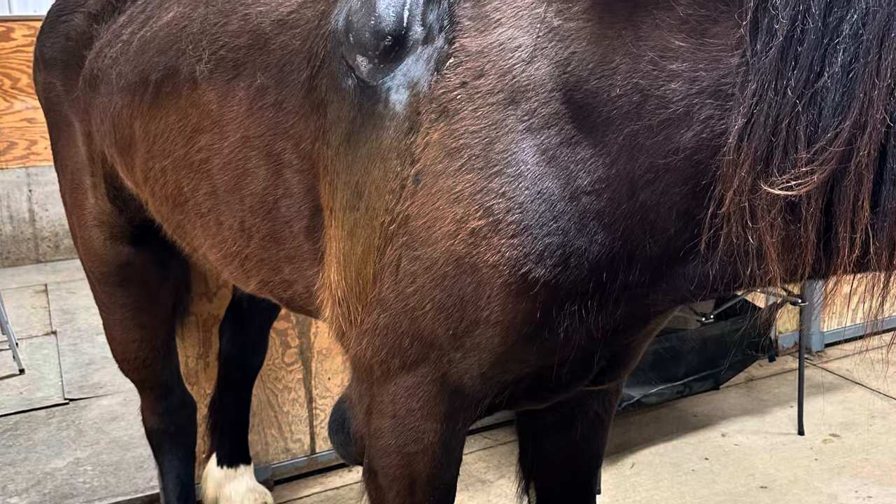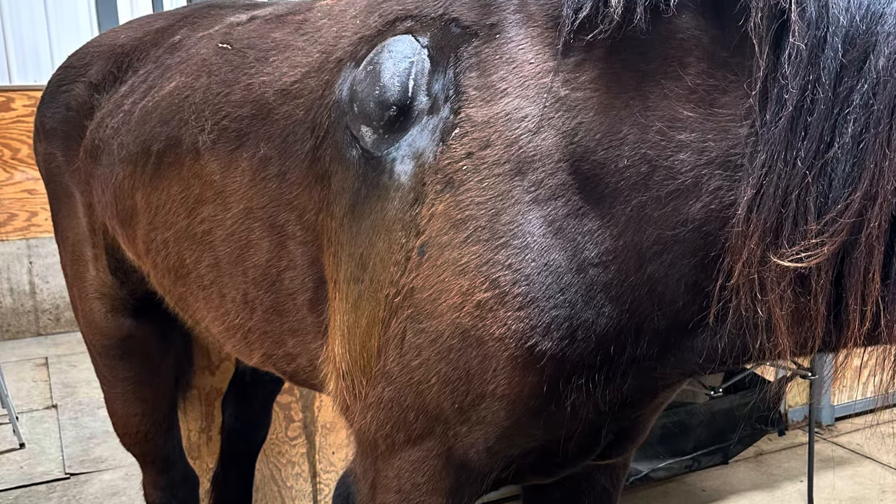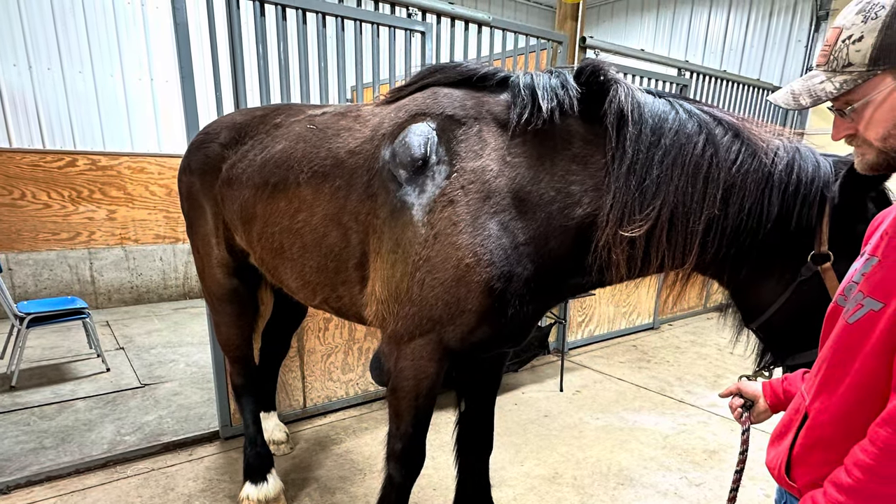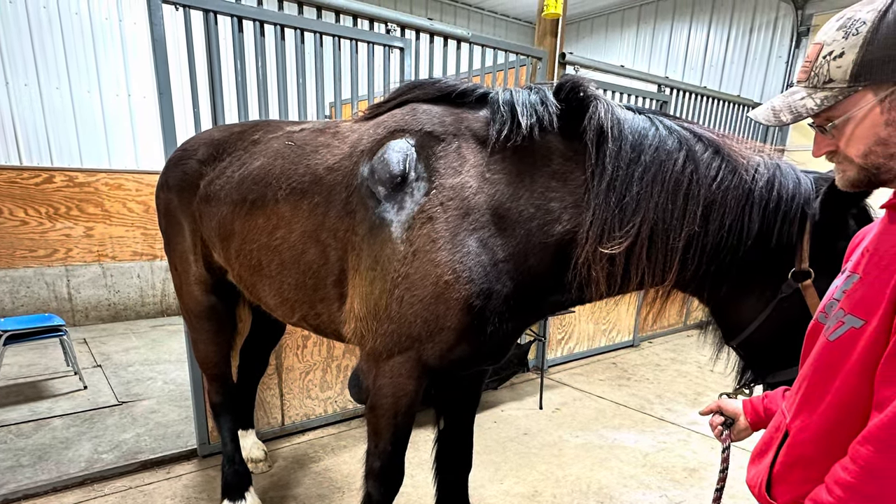These next two images just show you what the growth looks like on his shoulder after we got it all cleaned up and shaved. Keep watching the video to see what we did next.